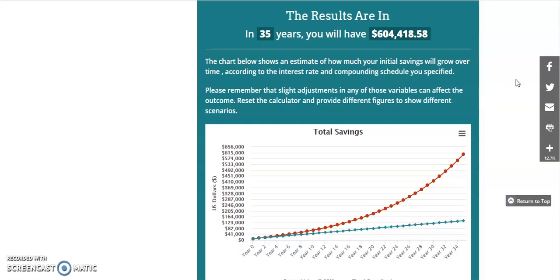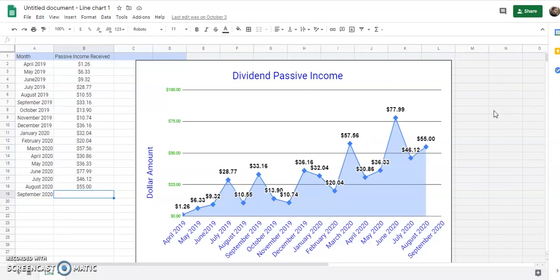Now let's get into our dividend payouts. This is going to be our dividend passive income chart. We started dividend investing last April in 2019, receiving only about $1.26 when the portfolio was just starting with maybe $2,000 or $3,000 in it. Every single month I increased my dividends and continued to earn more. Every three months I get a really big spike because most companies pay a quarterly dividend, but I do have some monthly paying dividends as well. This September payout should definitely break the record.